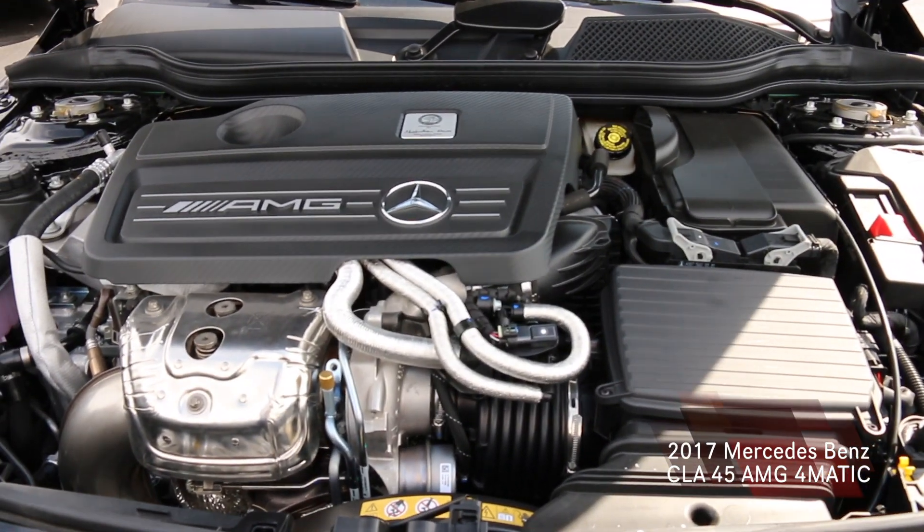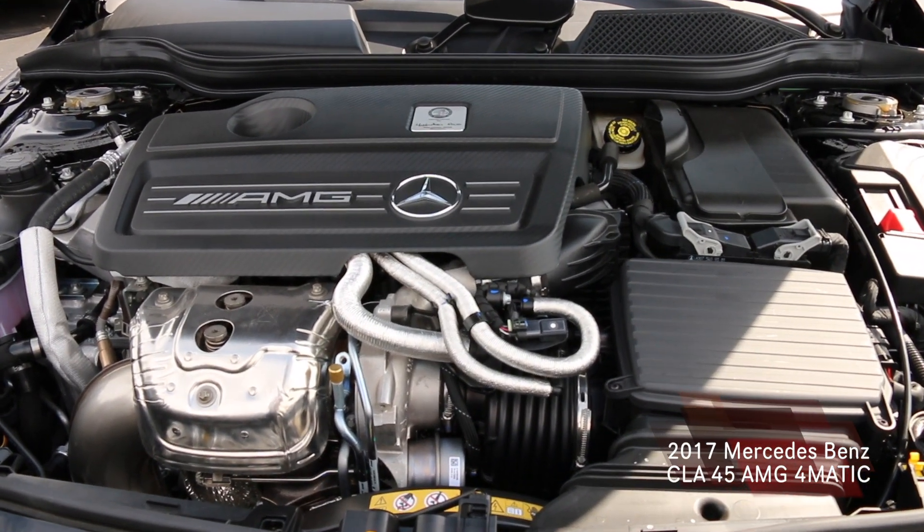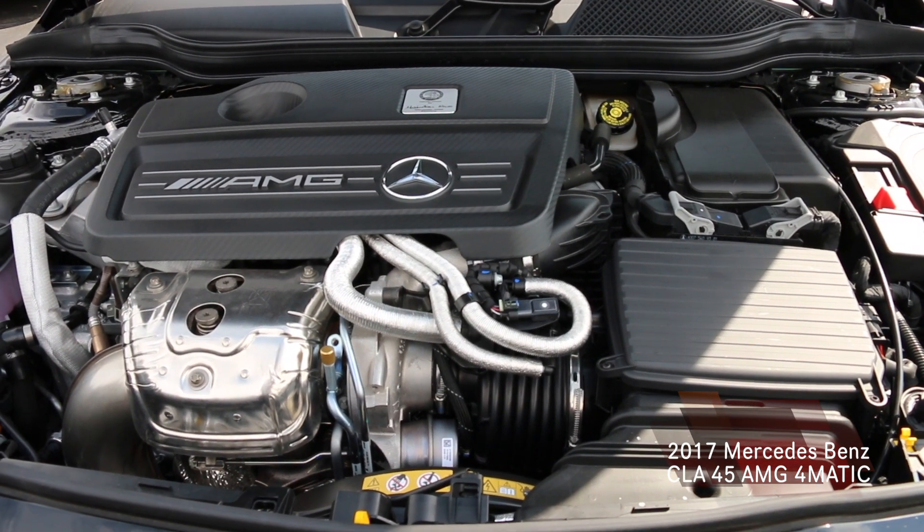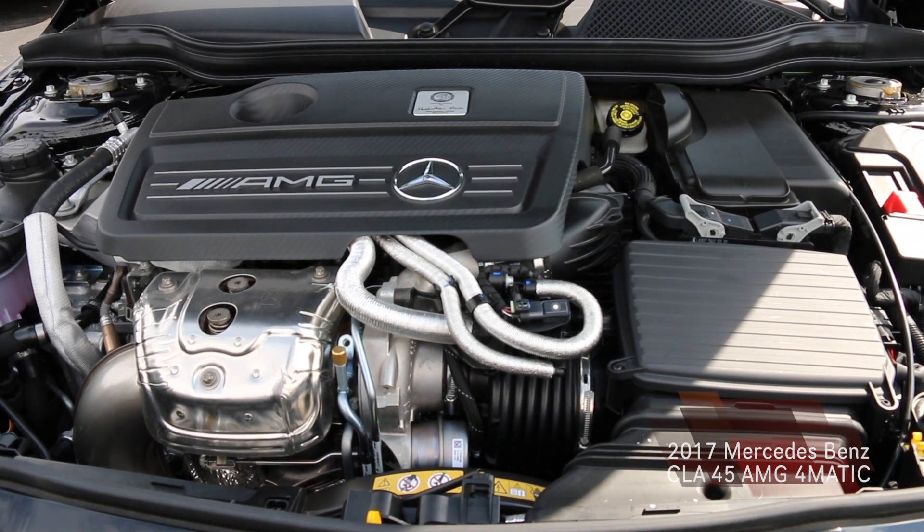A little fun fact: they are also the most powerful four cylinders in production right now for AMG, and they have the highest horsepower to liter ratio in the industry also.